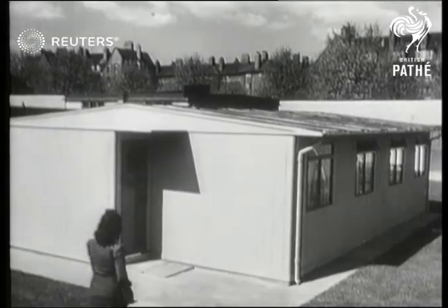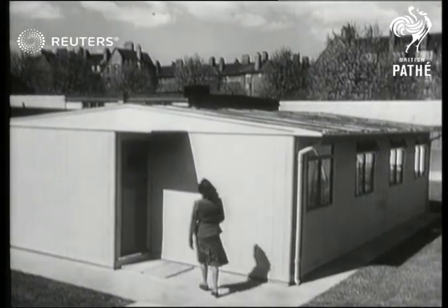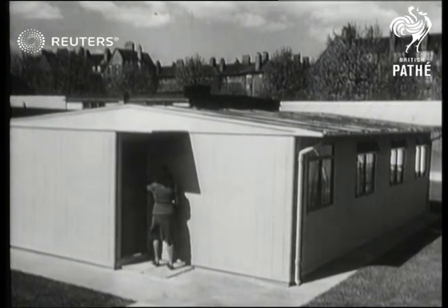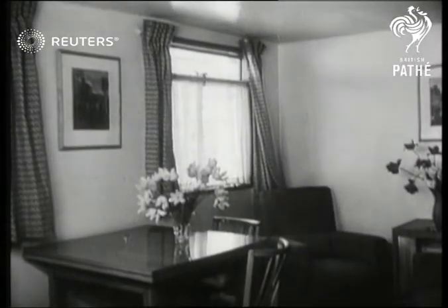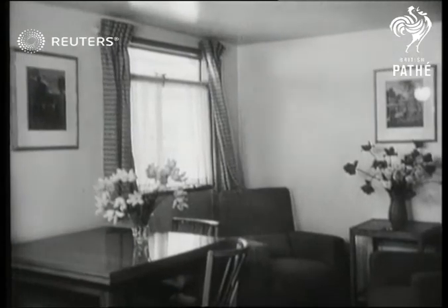As a temporary measure, we have on view the Churchill prefabricated house — the bungalow mass-produced in sections and put up in a few hours. Not sufficiently good-looking for us to wish it to be permanent, but we want somewhere to live.